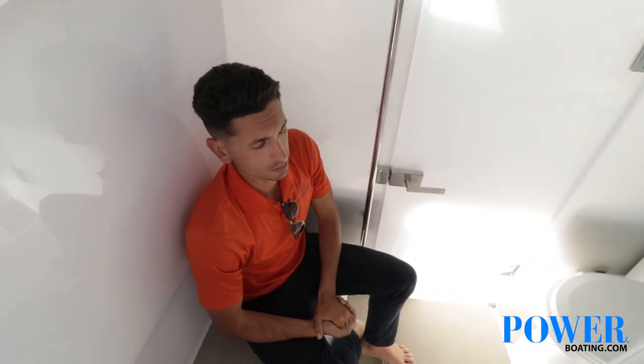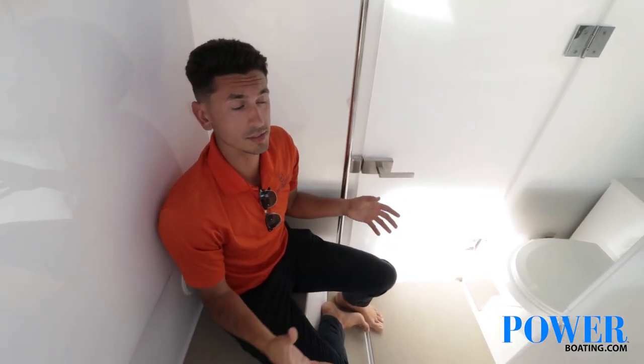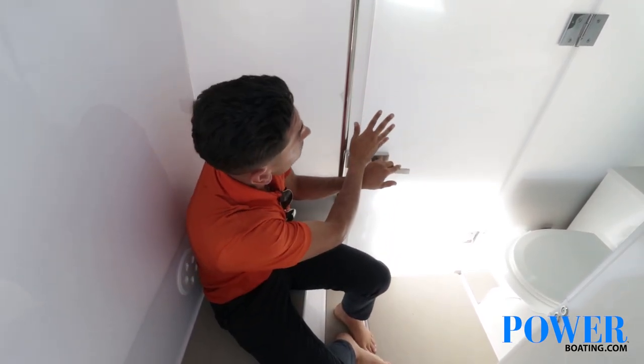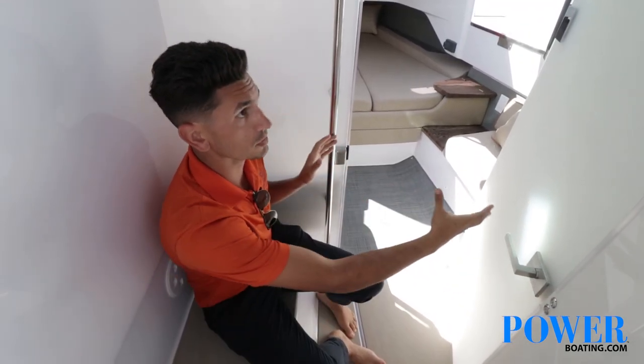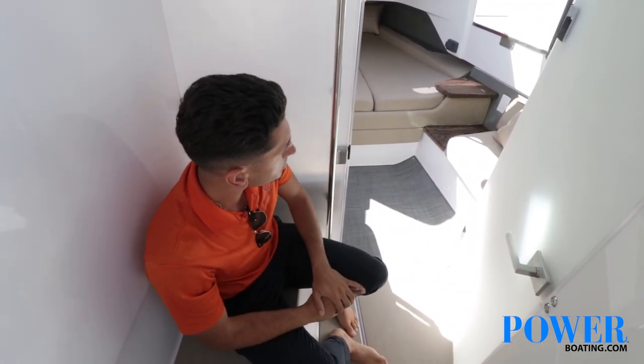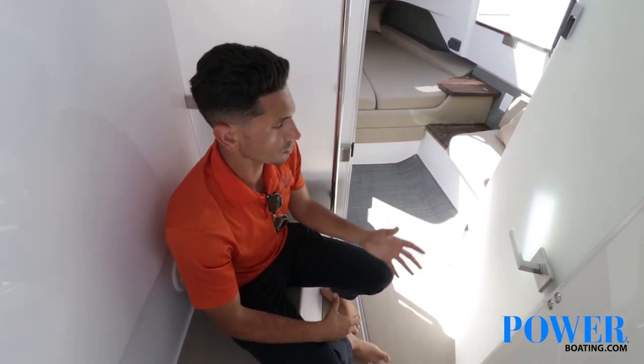Axle Par also offers a great toilet compartment that gives you full privacy and separates it from the forward cabin — something not seen on previous models. You will have a frosted glass door that opens and shuts, holding in two different sections of this forward cabin, which allows you privacy while you are in the head, or you can open it up and join both spaces together.